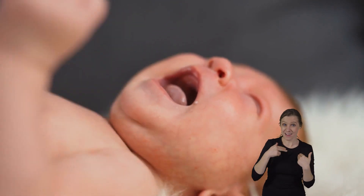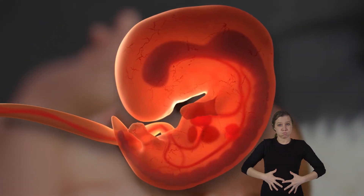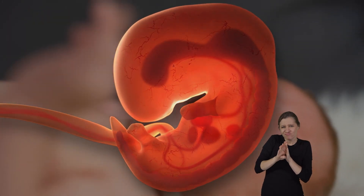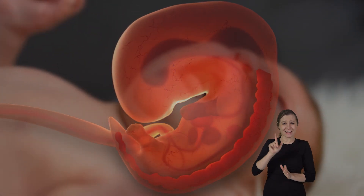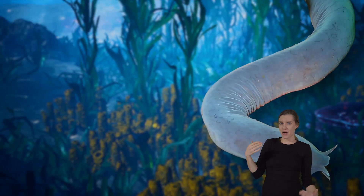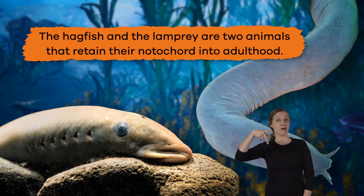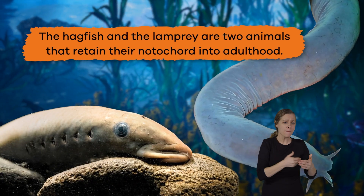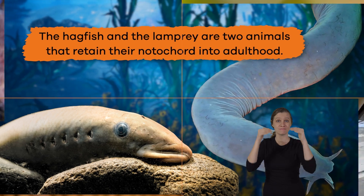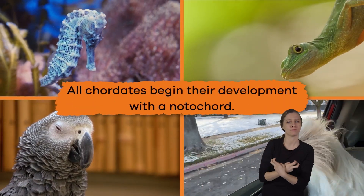Did you know that you had a notochord? It's true! In the womb, human babies begin their development with a notochord, which eventually becomes a spinal cord. However, there are a few animals like the hagfish and the lamprey that retain their notochord into adulthood. But all Chordates begin their development with a notochord.